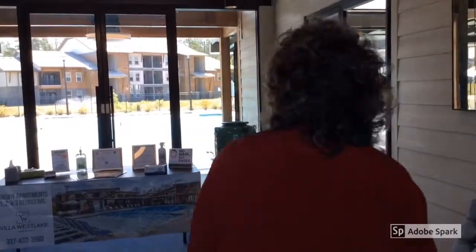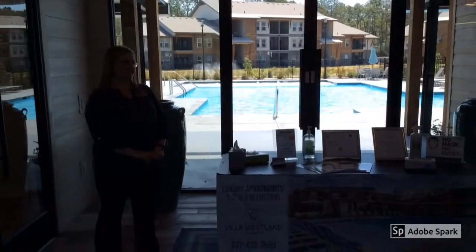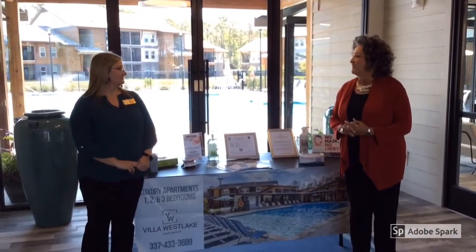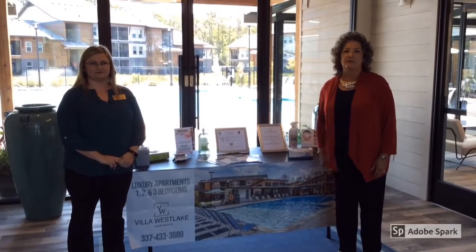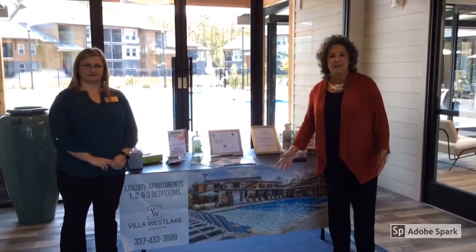Hey, welcome to Villa Westlake. This is our first virtual Business After Hours. I'm Paul Ramsey with the Chamber and we're excited to host Villa Westlake as our first virtual Business After Hours. And this is Lauren — she's the manager here. She's going to give us a beautiful tour of the property and the amenities here in Westlake.